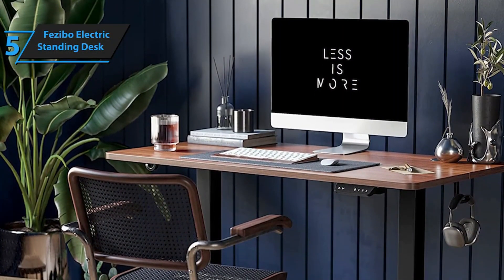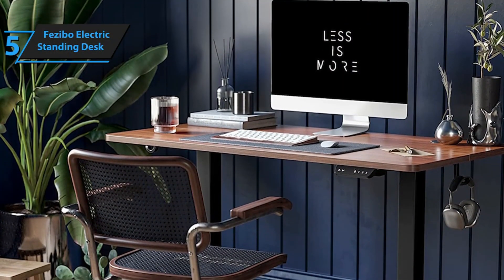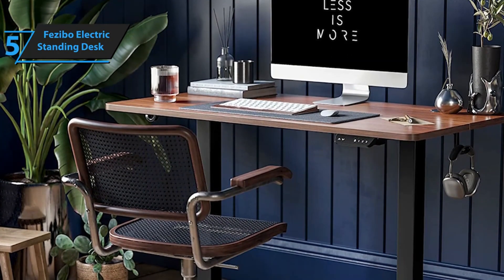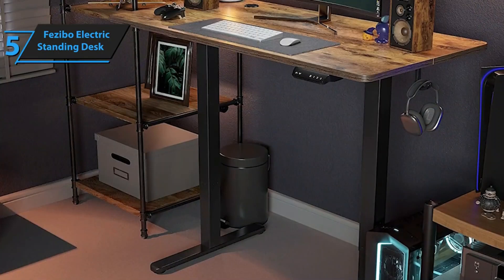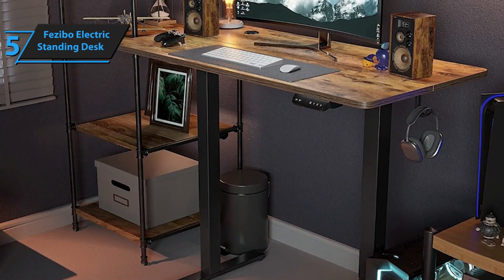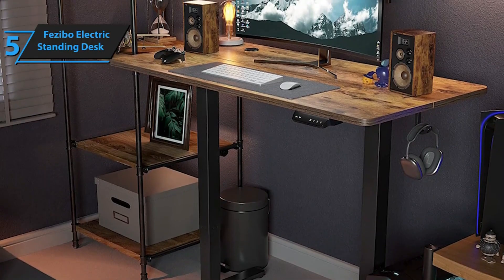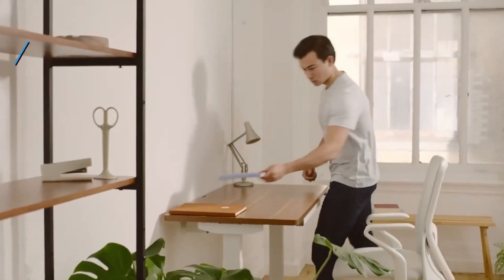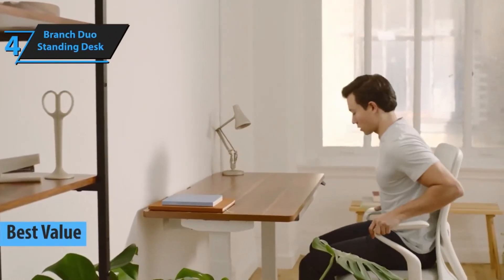Regardless of whether you're sitting or standing, the desk maintains a solid feel. Customizability is another strength of the Fezibo desk, offering users a wide range of modification options. However, it's worth noting that the desk lacks a child lock, so it's advisable to switch off the table when not in use if small children are present in your household. For the listed price, we are thoroughly impressed.